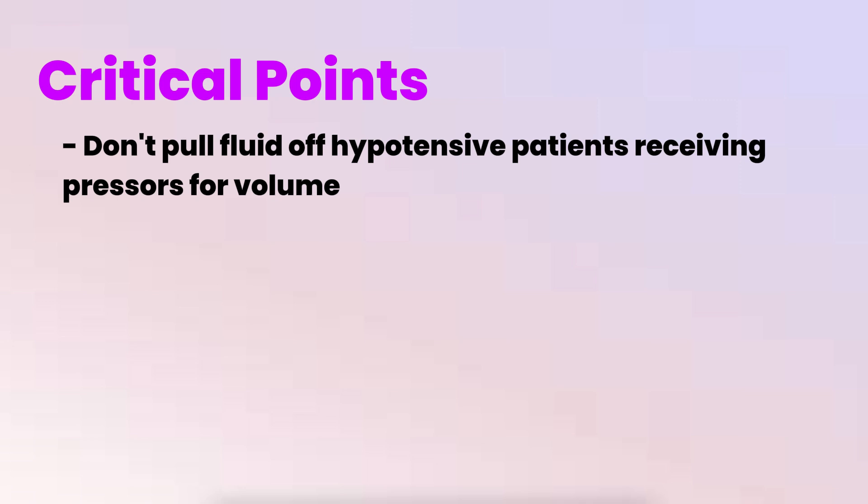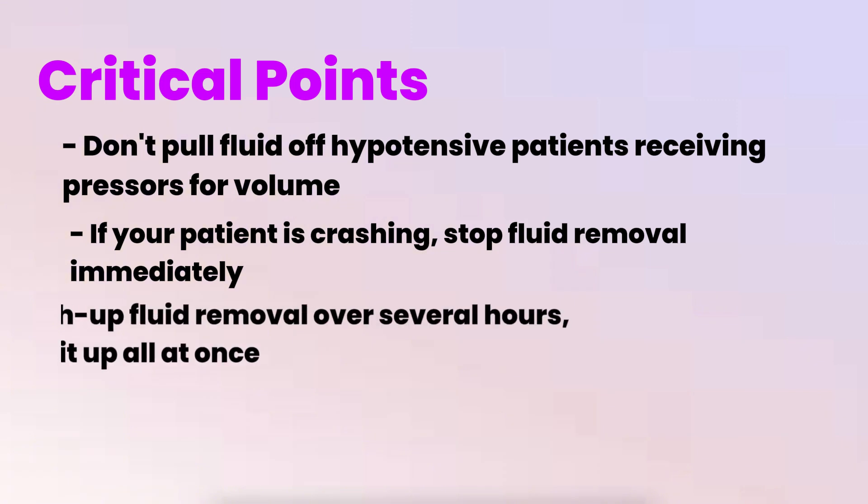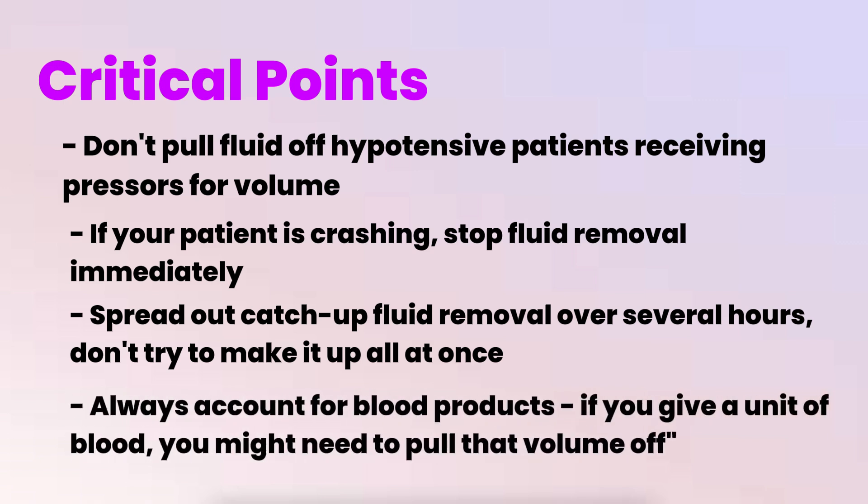Here are some critical points on fluid management: don't pull fluid off hypotensive patients receiving pressors or volume. If your patient is crashing, stop fluid removal immediately. Spread out catch-up fluid removal over several hours — don't try to make it up all at once. Always account for blood products: if you give a unit of blood, you might need to pull that volume off.